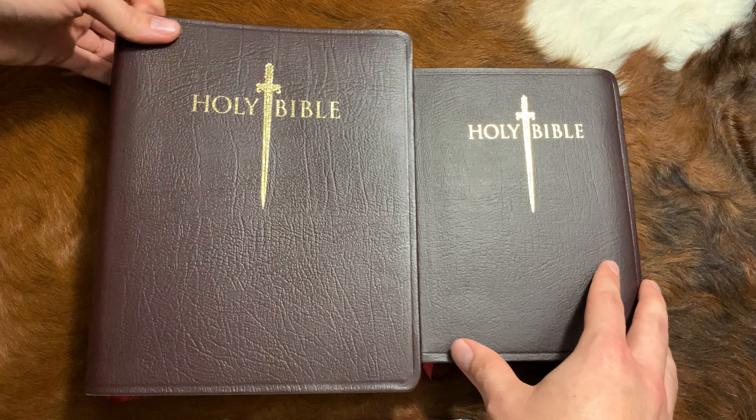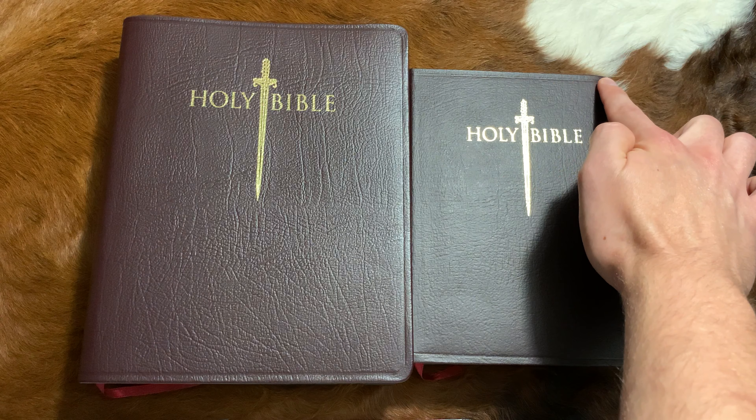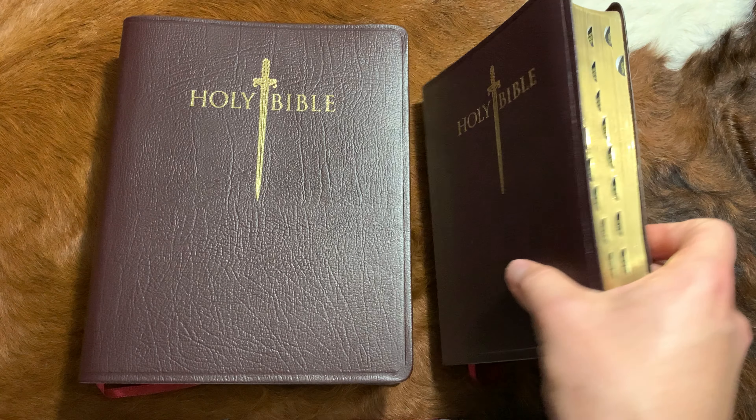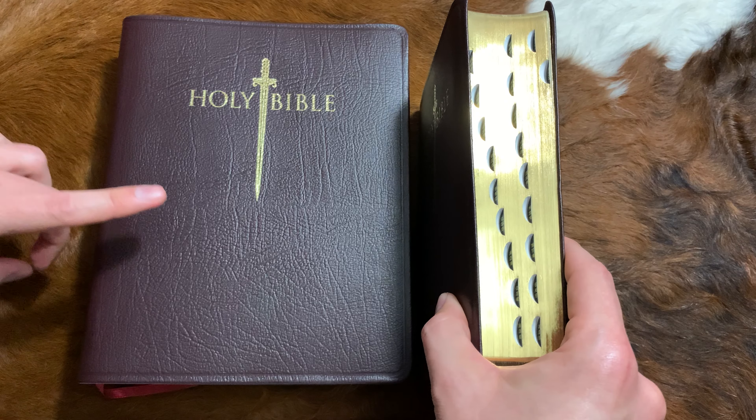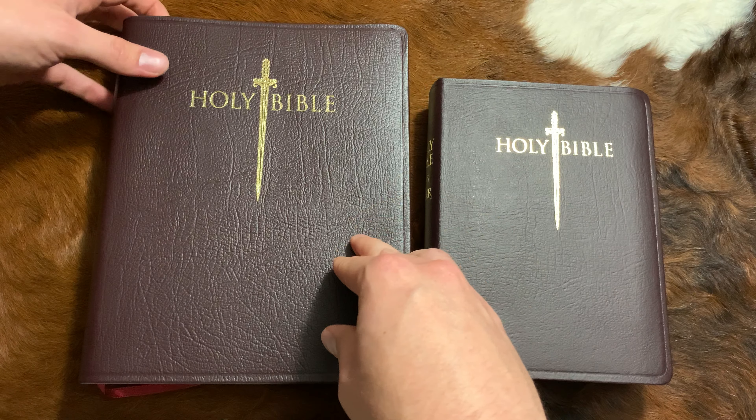Brothers and sisters in Christ, I have a unique study Bible which you may not have heard of. It is the King James Version Sword Study Bible. This particular one is in the easy read format. It is published by Whitaker House, and I am so thrilled to be able to show it to you today because there is so much contained in it.